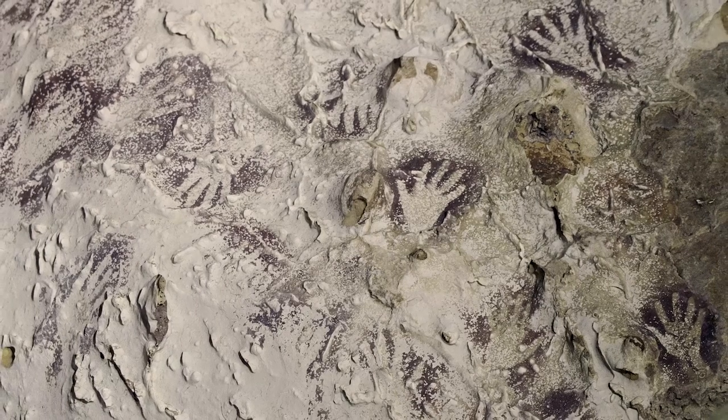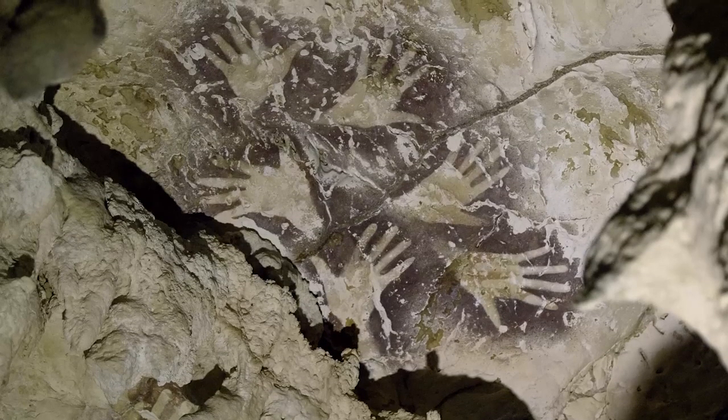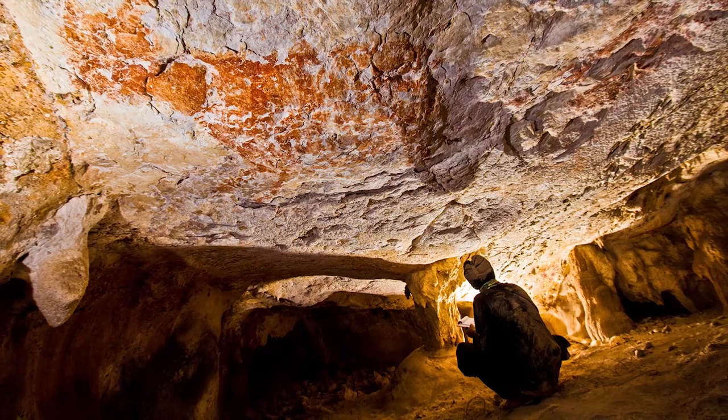There are also human hand stencils there that we dated — I think the oldest one is about 37 or 38,000 years. One of the most important discoveries in that paper is that we show there's more than one style of cave paintings. When you look at all of the caves, they're always superimposed on top of each other. The first style consists of red hand stencils and large animal paintings.